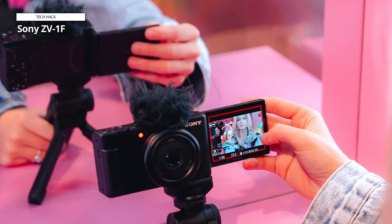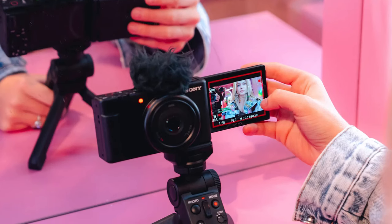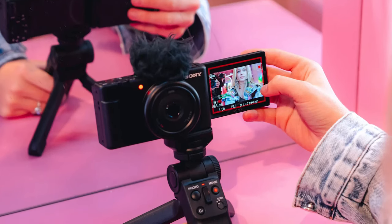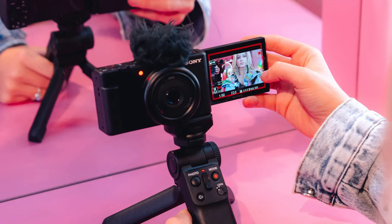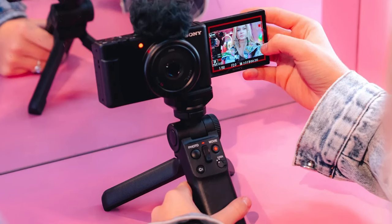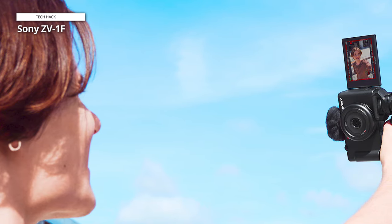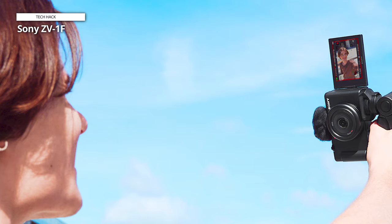Sony ZV-1F. The Sony ZV-1F camera is specially known as a vlogging camera. It has 4K video for capturing high-definition images. It possesses an advanced, fast, and user-friendly interface for a vlogger on the move, with awesome picture features. It promises smooth 4K video due to its great quality, steady-shot stabilization, and accurate face detection autofocus.